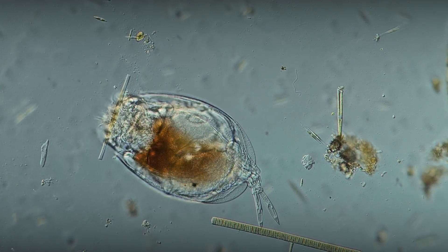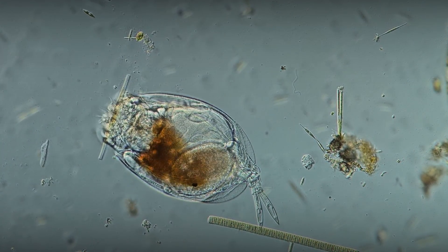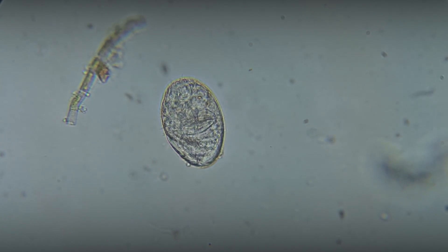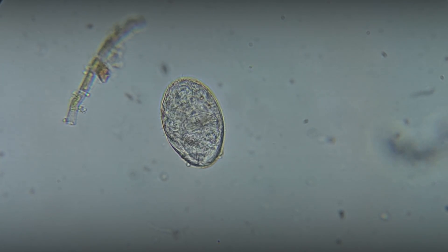Lepidella rotifers are dioecious animals, with females and males exhibiting some differences in appearance. The development of young individuals takes place inside eggs, which are laid by the female after fertilization.